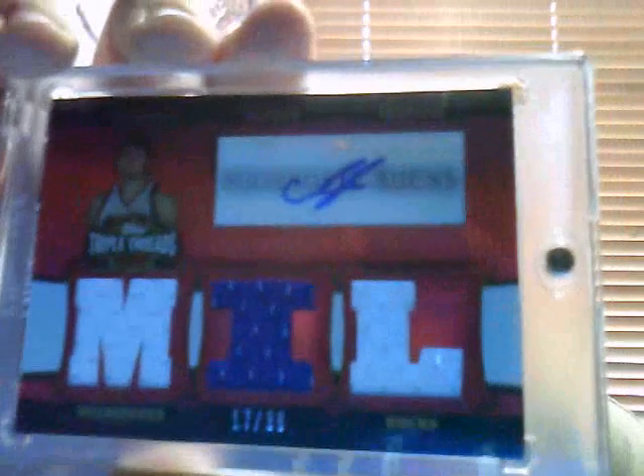Thanks for that Nick, awesome card. Next we have a team trademarks — really nice patch, there's two different greens, it's a four color patch, that one's numbered to 25 as well, number 8 to 25. This one is a patch part of the All-Star weekend. That's a really nice three color jersey auto numbered to 36 — odd number to go to, but there you go.